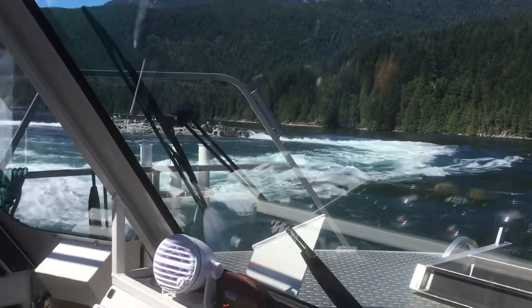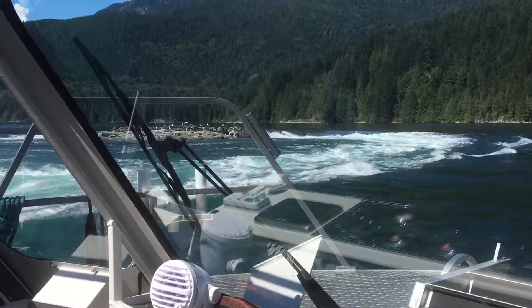As soon as I pull the power off, watch what happens — it's going to drag us back in there. Always watch your back in the whirlpools over here.